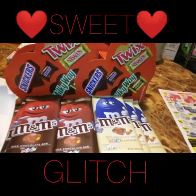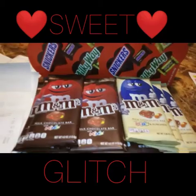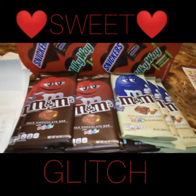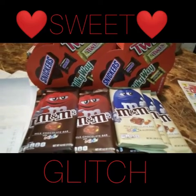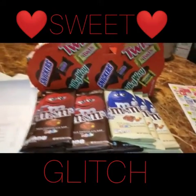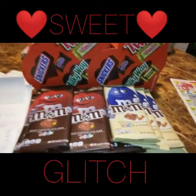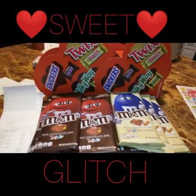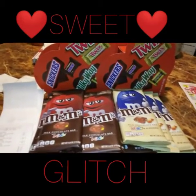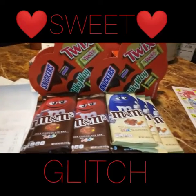I hope you guys understood where the glitch comes in, because before I started the video I looked over the paper and tried to understand it myself. I hope you guys go out and get some candy — I just came back from Dollar General not too long ago and it is still glitching. Don't forget to like, share, and subscribe, and until next video, bye bye!